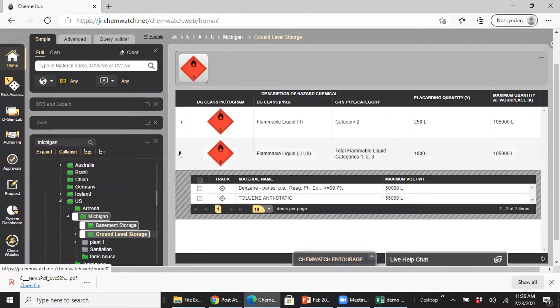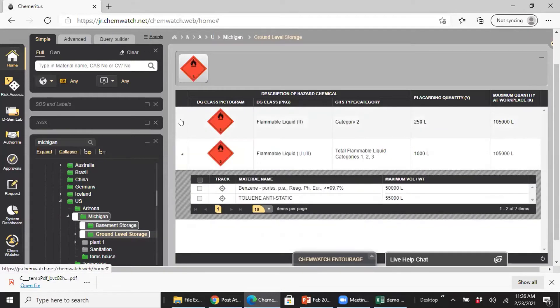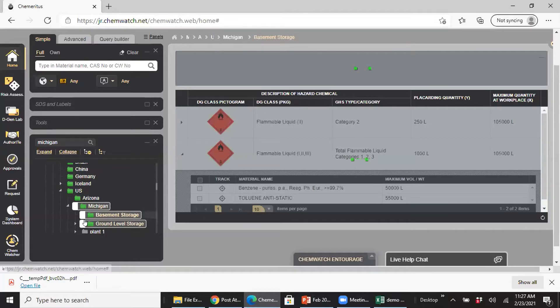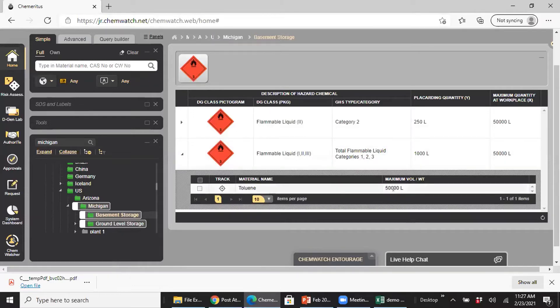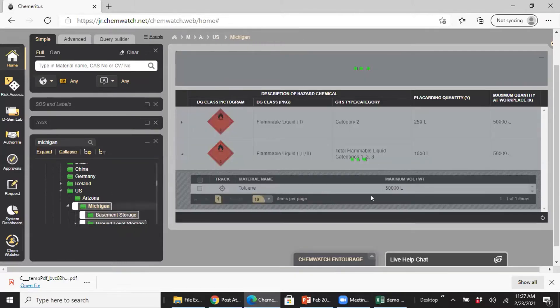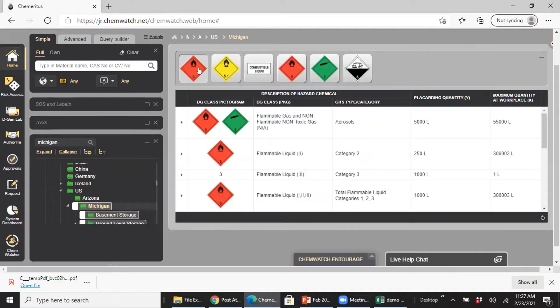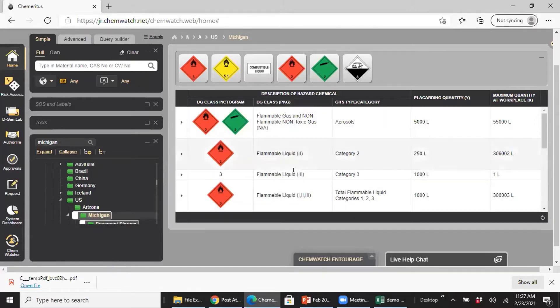Clicking the triangle tells you the flammable liquid class and how much you have there. The same applies for the basement storage folder. These are two separate rooms under Michigan, and it shows how much material you have at that folder in terms of liquid class. When I go up to the Michigan folder level, it shows those placards for basement and ground level storage, plus any other placards specific to Michigan. Very easy placarding tool to use.